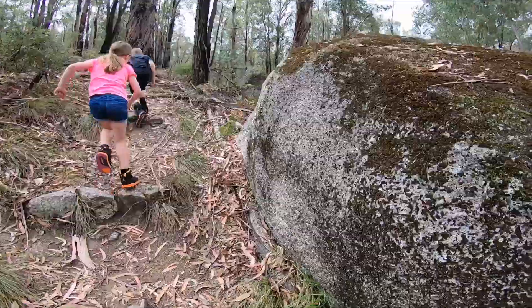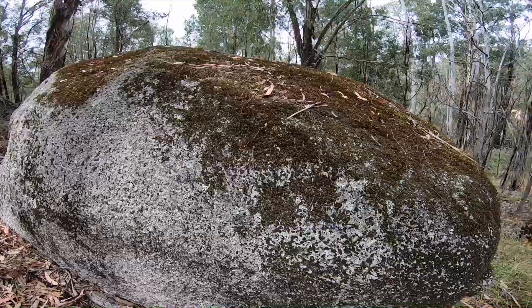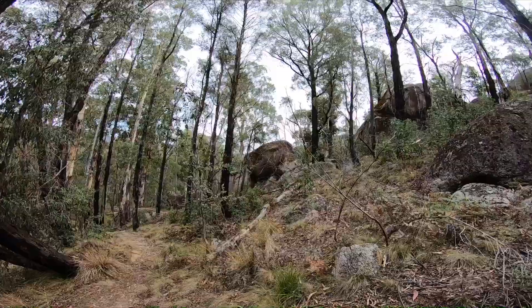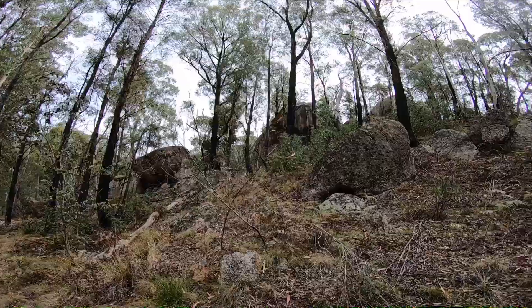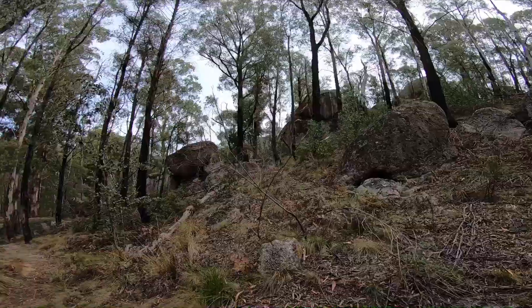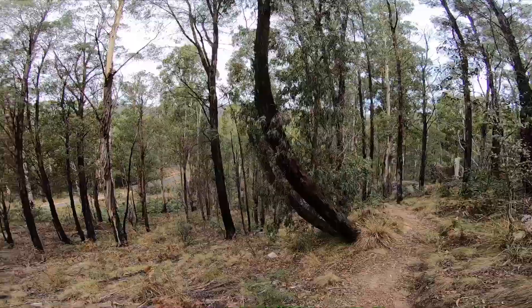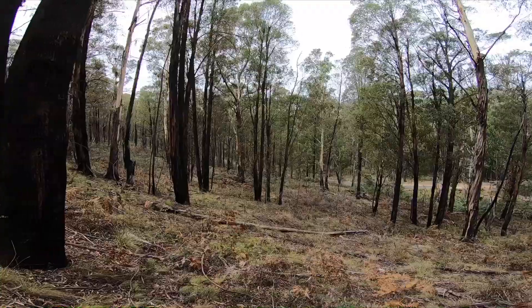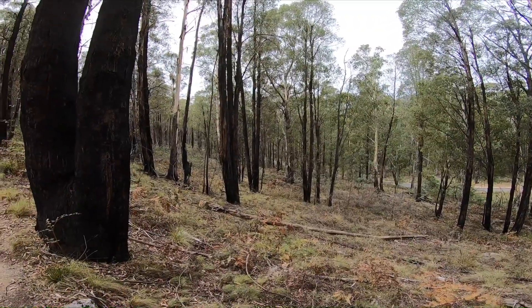Did you see this big rock that we're passing with all the moss on it? It's bigger than you, Sarah, and bigger than you, Ryan. Massive, massive rocks up here. And look behind you — you'll see the view. There's the road down there that we came in on. So many tall trees.